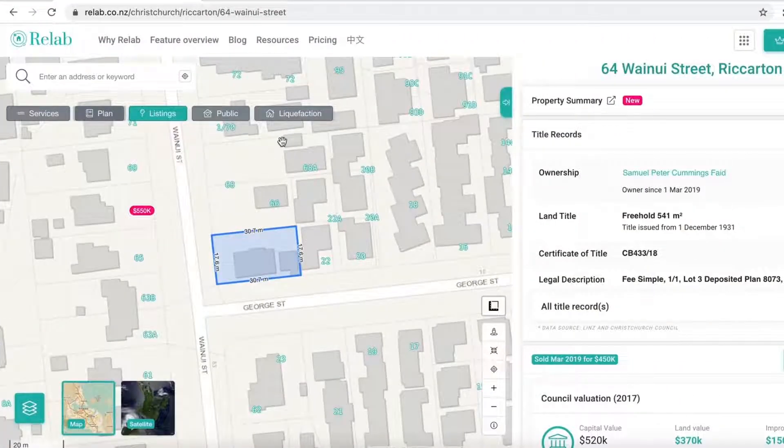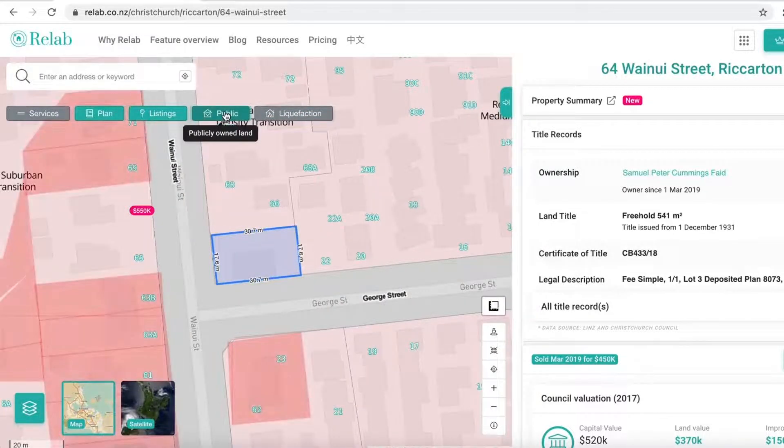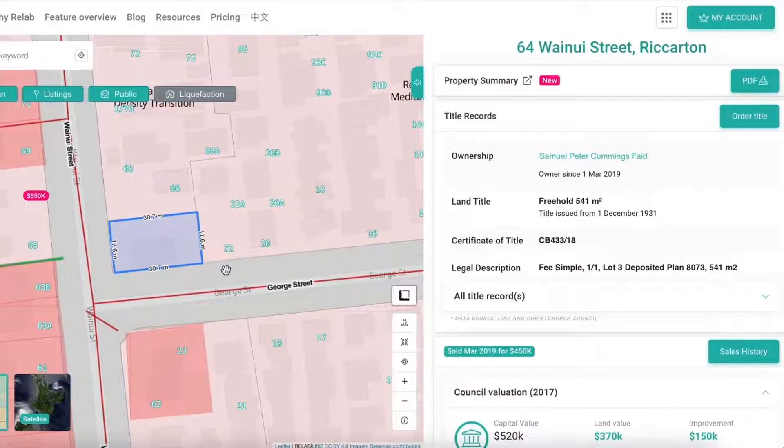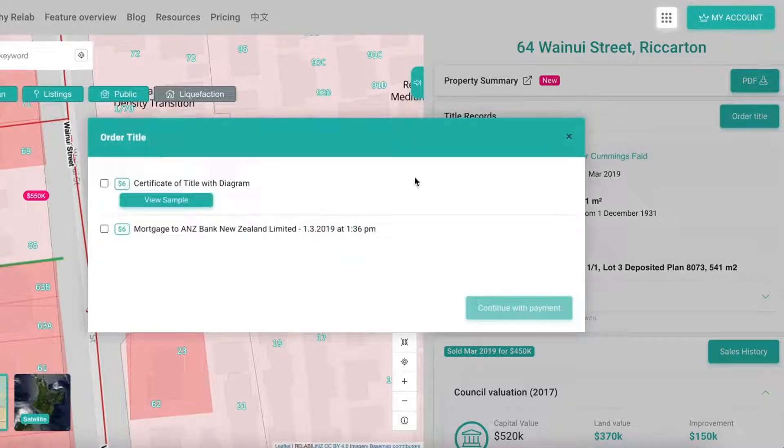Our powerful mapping data includes liquefaction zones, district planning information, public land information and underground services data. You can also access title information and order property docs online, which are only $6 for pro members.